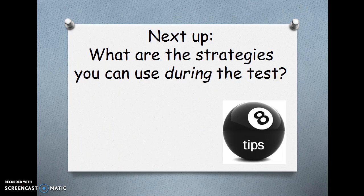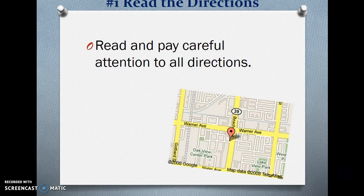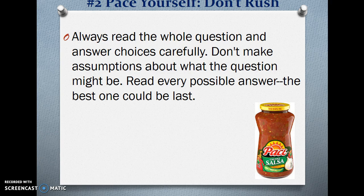Next up — what are the strategies you can use during the test? I have 8 tips. Number 1: Read the directions. Read and pay careful attention to all directions. Number 2: Pace yourself. Don't rush. Always read the whole question and answer choices carefully. Don't make assumptions about what the question might be. Read every possible answer — the best one could be last.